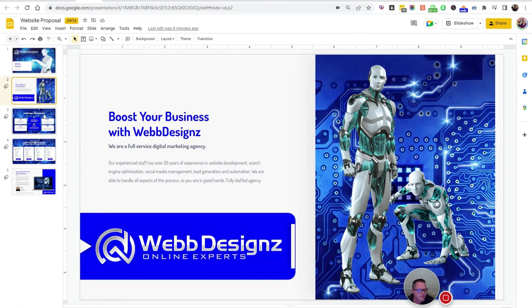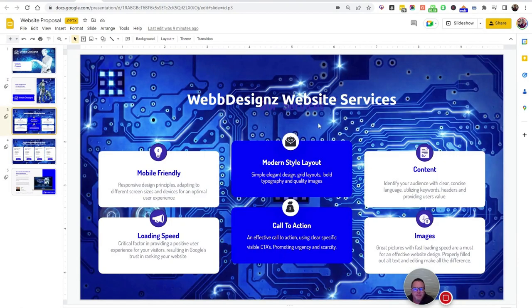Let's go to the next page — website services. All our websites are going to be mobile friendly. Nowadays everyone's carrying around their iPhone and they're on that as much or more than their laptops and desktops. Your website needs to be as good or better on mobile than on a desktop or laptop. Ours also work on tablets.